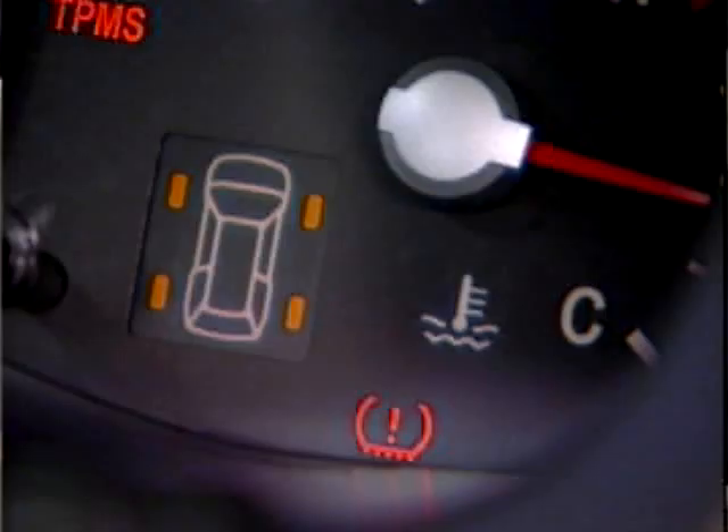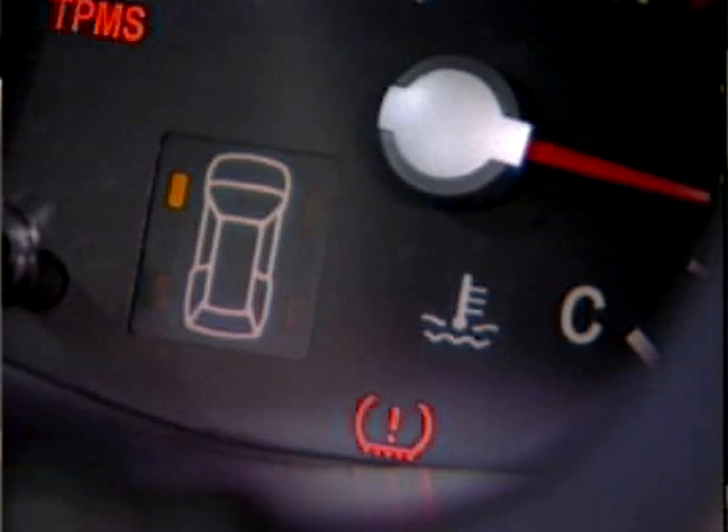While all Kia vehicles offer TPMS, the Kia Sedona and Sorento feature a TPMS system with a low tire pressure position warning light. This system's warning light alerts the driver to the specific tire or tires that are under-inflated.